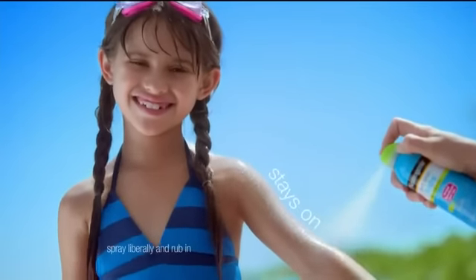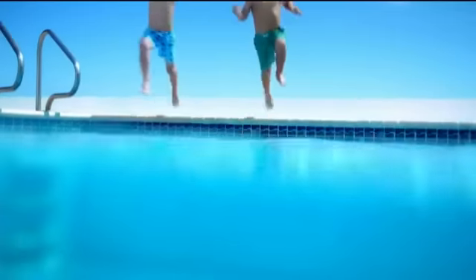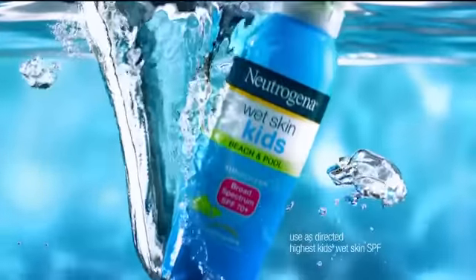Neutrogena Wet Skin sprays on and stays on. Forms a broad-spectrum UVA-UVB barrier. In and out of the water for non-stop fun. Get the best protection made for kids' wet skin.